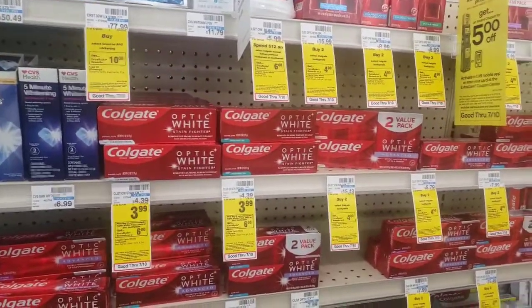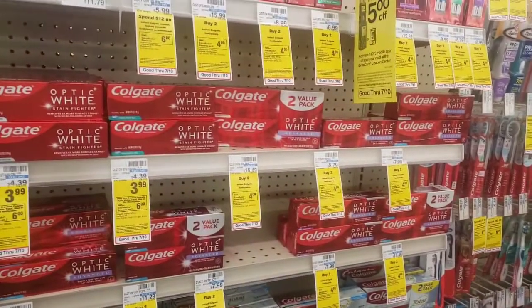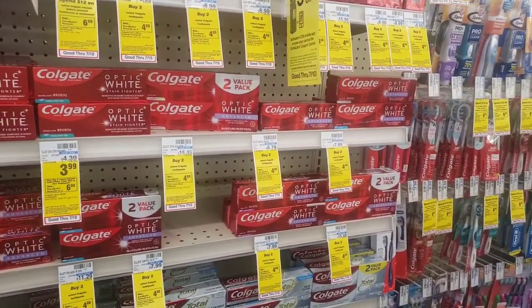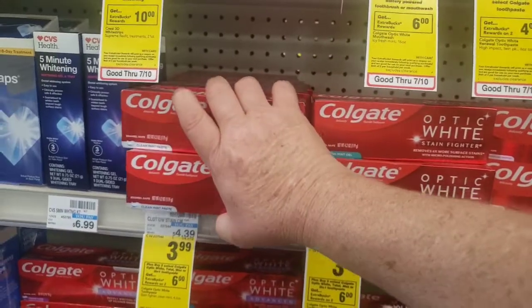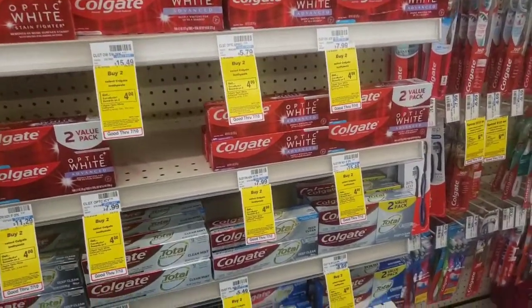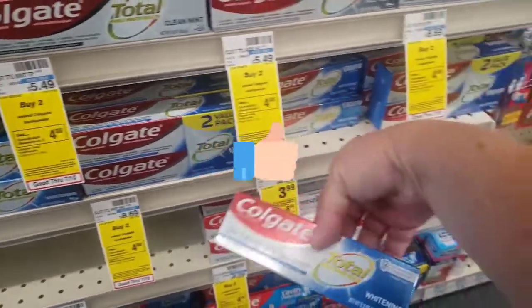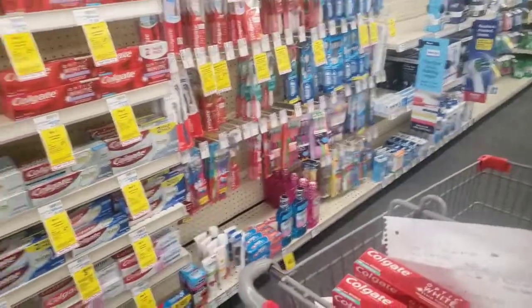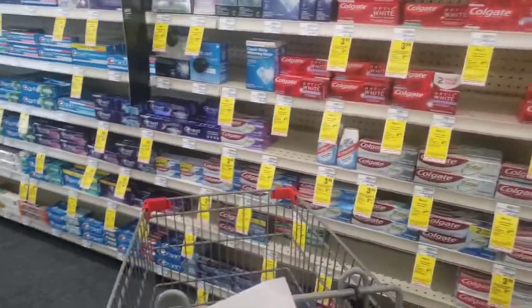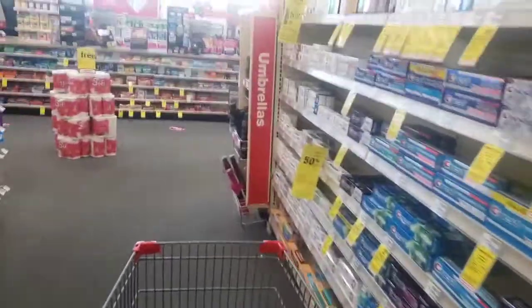We have a deal on Colgate: buy two, get a $6 Extra Buck. The limit on that is two, so you can only do it twice for a total of $12 in Extra Bucks. We're going to pick up four of these Colgate Optic White — or you can look at the tags, they have different deals, some get four dollars, some get six. You can also buy the Total Whitening, but I'm going to do the Colgate Optic White. I'll go ahead and take these to the register.